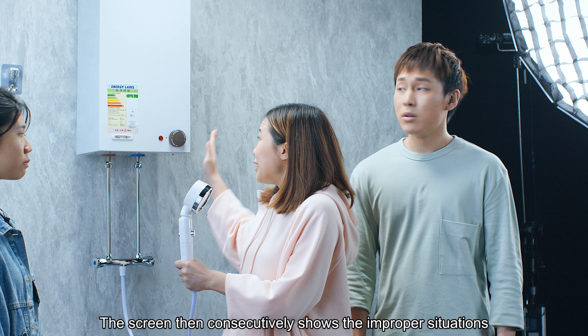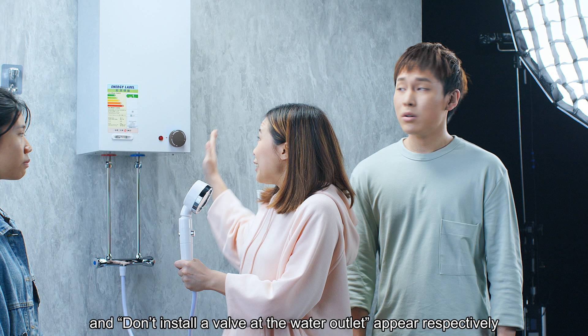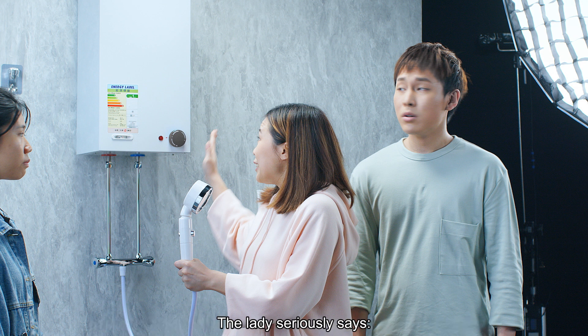The screen consecutively shows improper situations: a shower head with a valve and the water outlet installed with a valve. The supers 'Don't use a shower head with a valve' and 'Don't install a valve at the water outlet' appear. The lady seriously says, 'A shower head with a valve cannot be used for this shower storage type electric water heater, and a valve cannot be installed at the water outlet.'